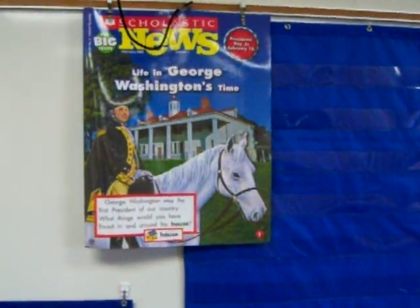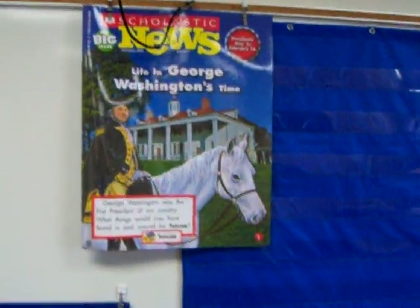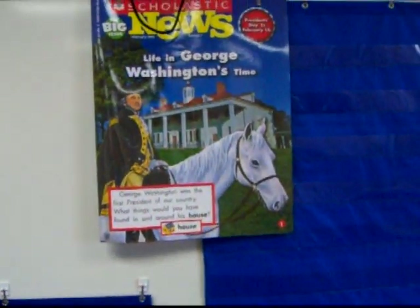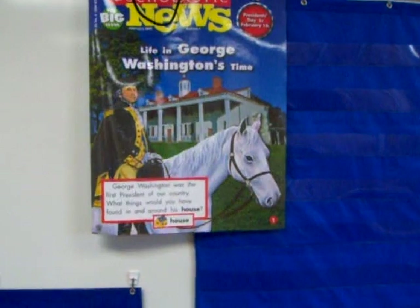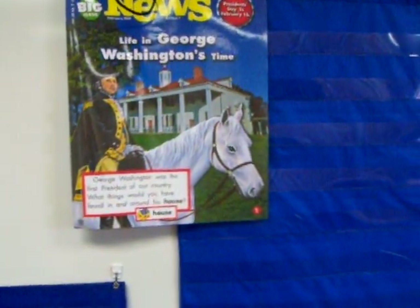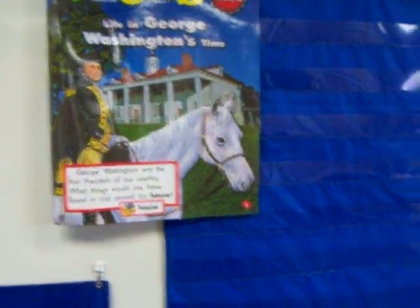Each week we do a Scholastic News, which is great because it has big pictures and easy-to-read words. My kids love it, and on Fridays they're able to take home the small one — usually on the back there's a graph or some other activity. This week there's a story that they have to answer questions about.